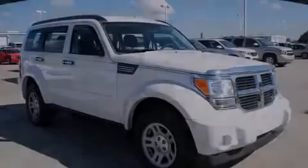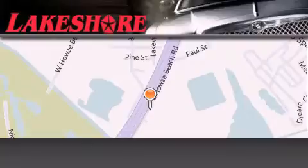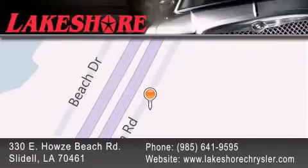Stop by today and test drive this vehicle for yourself. Lakeshore Chrysler Dodge Jeep Kia is located at 330 East Howells Beach Road. We have been servicing our community for over 20 years. Our main goal is to exceed all of your expectations so you'll return for future visits.